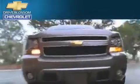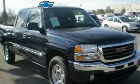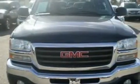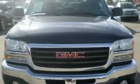Another fine vehicle offered by Blossom Chevrolet. This is a 2007 GMC Sierra 1500. Whether hauling, commuting, or towing, this truck is the right one for you.